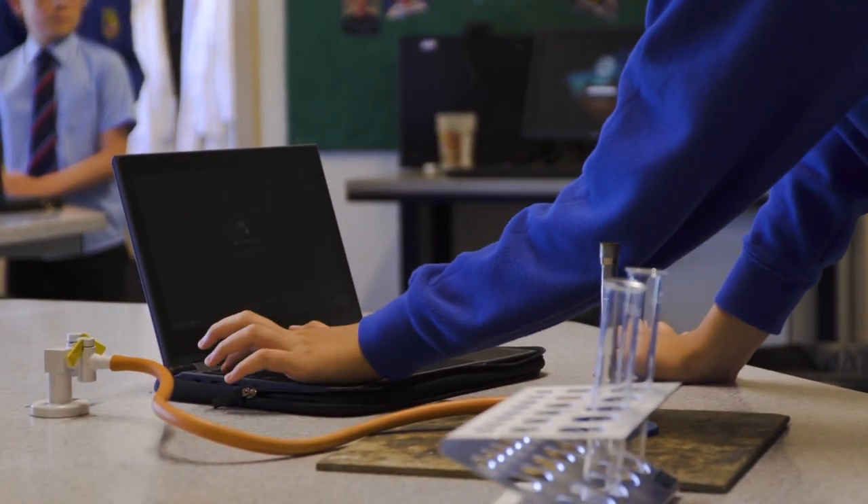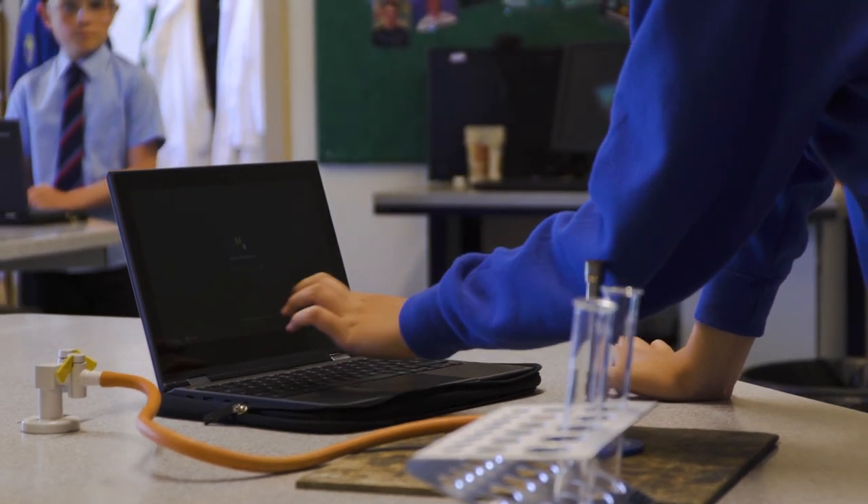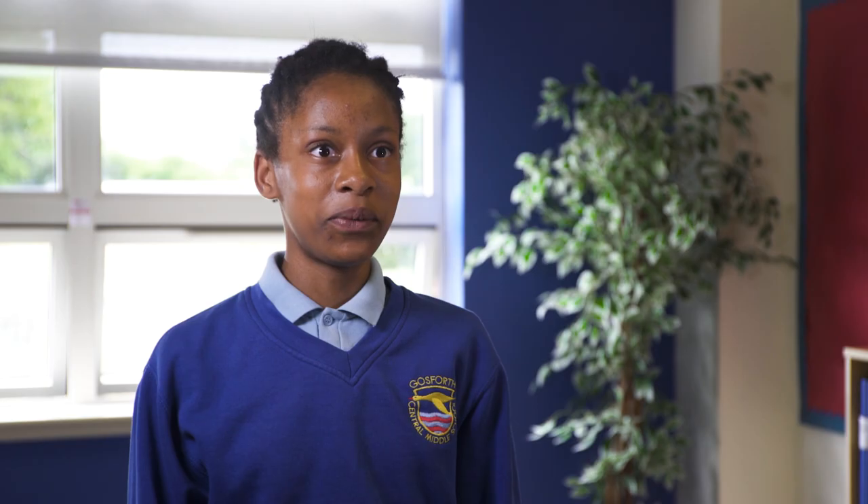When I got my Chromebook I was so shocked that it could fold in half — it can go into a tablet and it's even touch screen. My laptops at home are not touch screen.